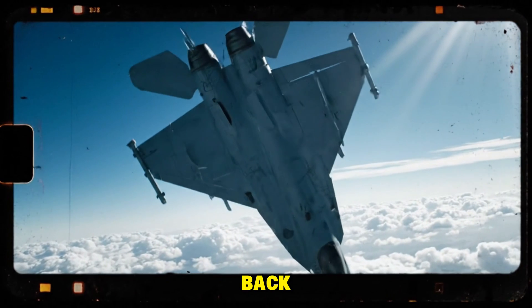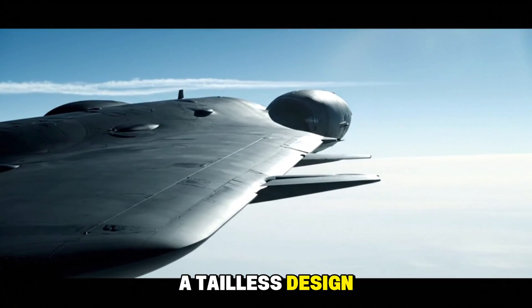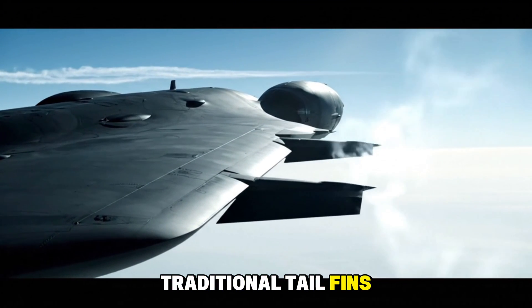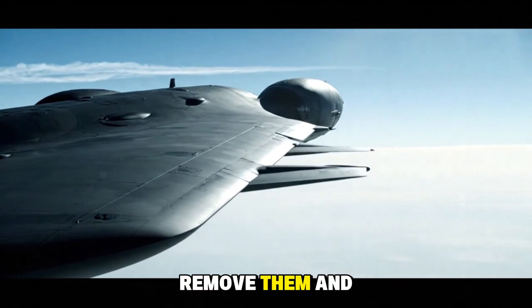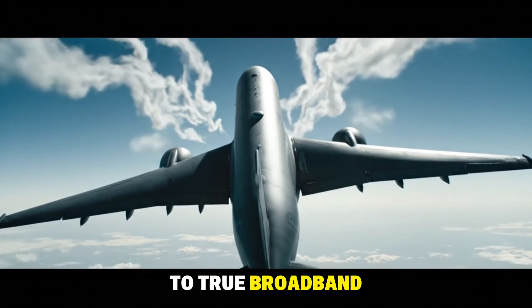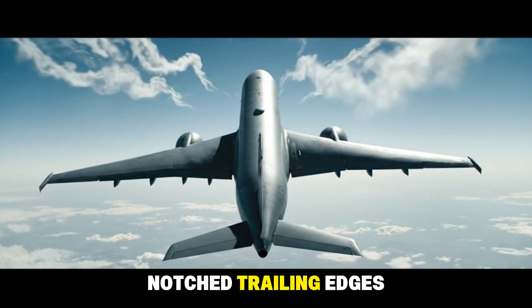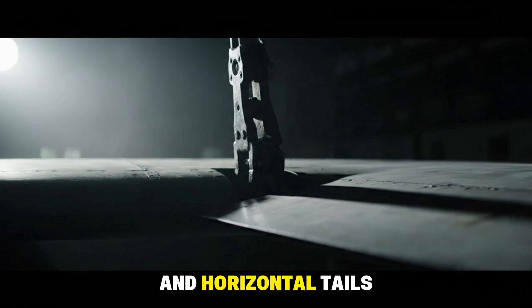So why has China brought them back? The answer is stealth. A tailless design offers enormous advantages against radar. Traditional tail fins reflect radar energy from multiple angles. Remove them, and you move closer to true broadband stealth. The J-50's Lambda Wing, with its notched trailing edges, allows stealth alignment while eliminating vertical and horizontal tails.